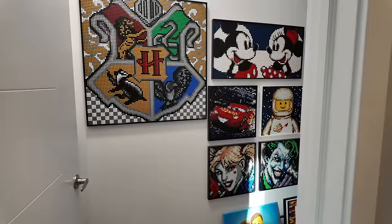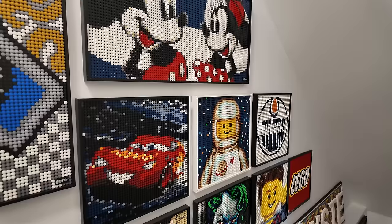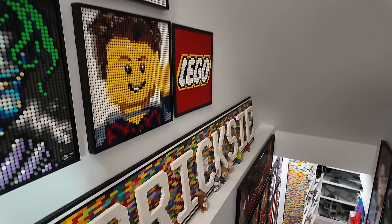We may as well start this overview right here when you open the door that leads into the Lego room. There's a whole bunch of art that flanks the stairs on either side: the Hogwarts crest, Mickey and Minnie, Spaceman, Lightning McQueen, Harley Quinn, the Joker, my sig fig, and the Lego logo right above the huge Bricksy-like wall sign that used to be mounted to the wall.